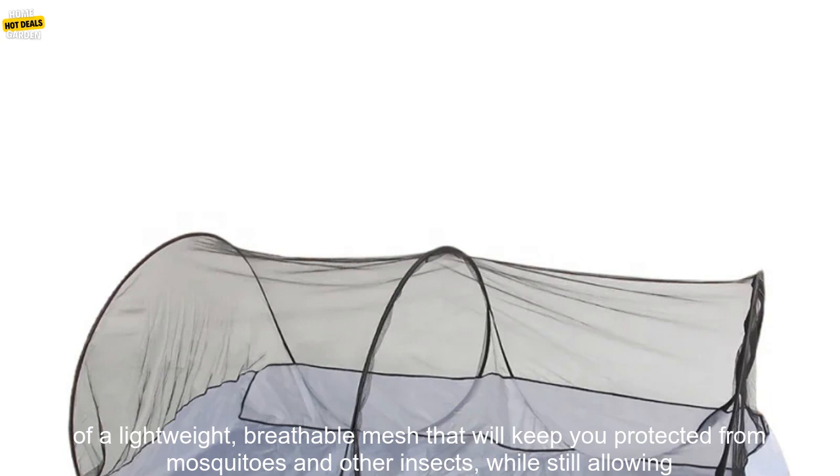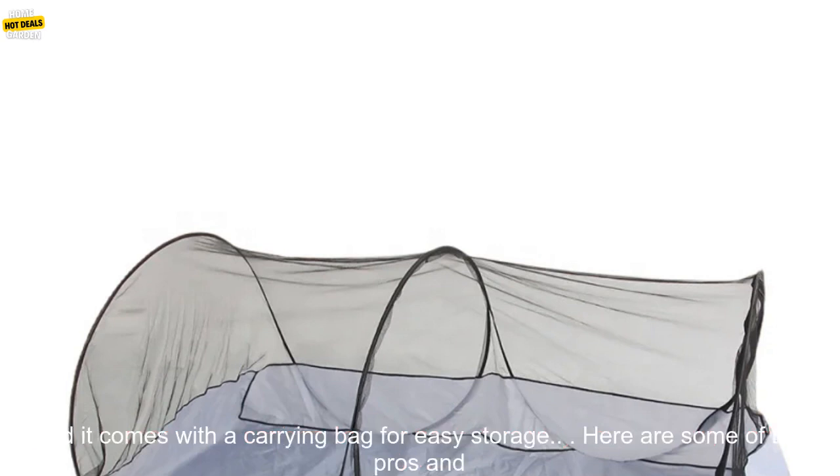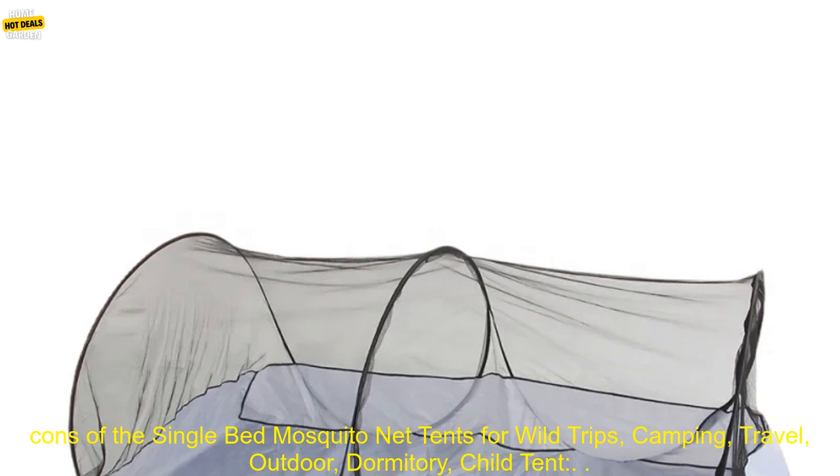This net is made of a lightweight, breathable mesh that will keep you protected from mosquitoes and other insects, while still allowing you to stay cool and comfortable. The net is also very easy to set up and take down, and it comes with a carrying bag for easy storage.